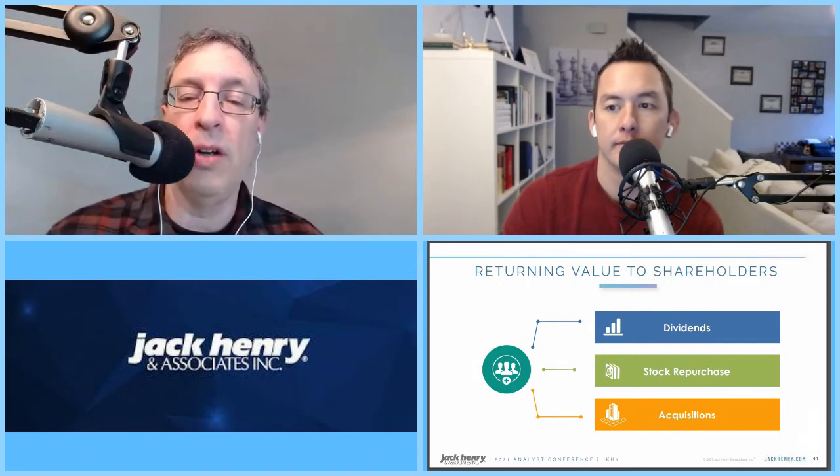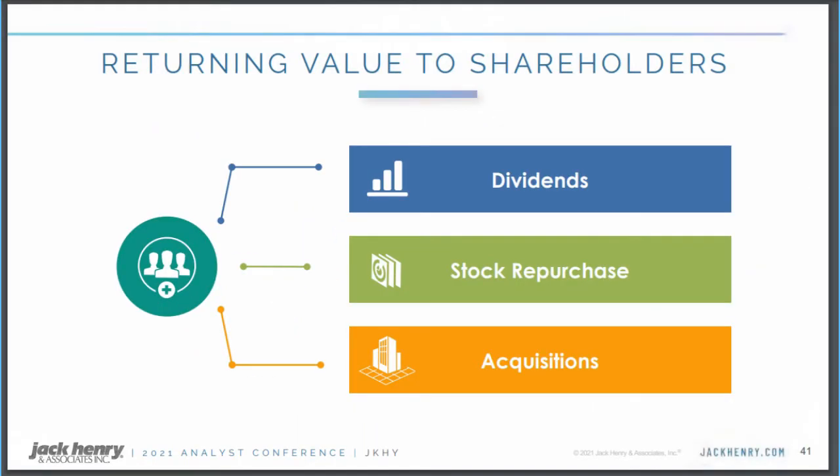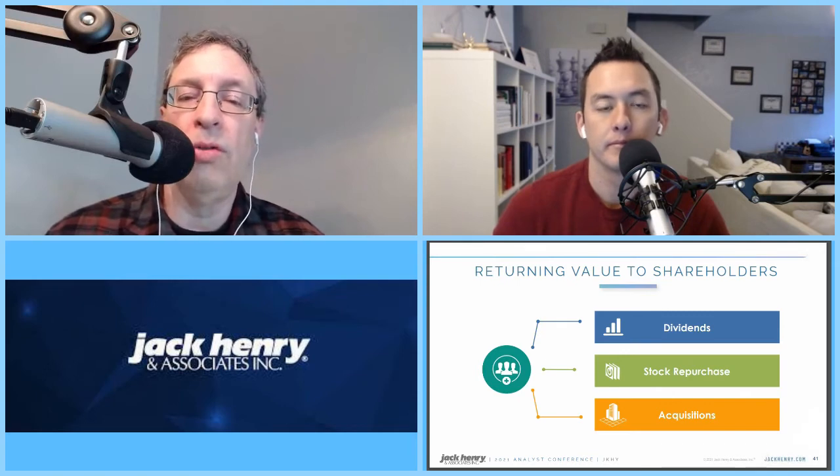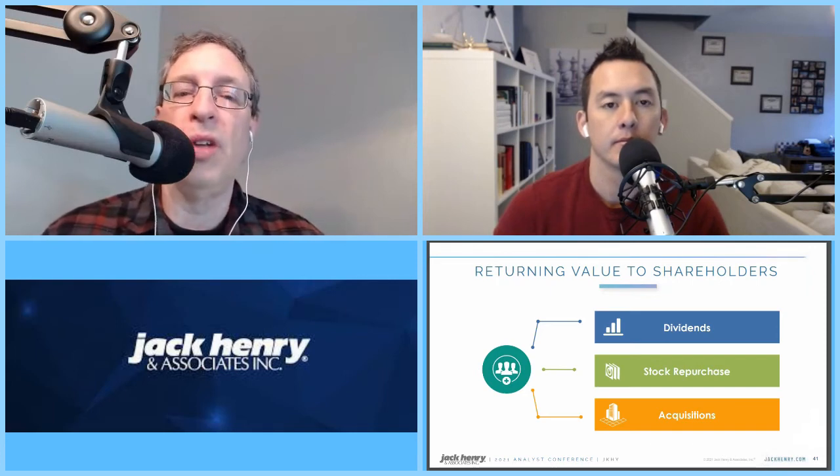Let's talk about some of the capital returns and what they're trying to do. They have three focuses on returning capital to investors. The first is dividends — the company does pay a dividend. It's not a huge part of their capital return; it's about less than 1% yield. But they're committed to paying it and have been doing so for quite some time. Stock buybacks are a big focus and they talk a lot about that in their investor presentations. Acquisitions are another part — they're not a serial acquirer by any stretch, but they do use bolt-on acquisitions to add different innovations or tech that would be a great addition to their offerings.